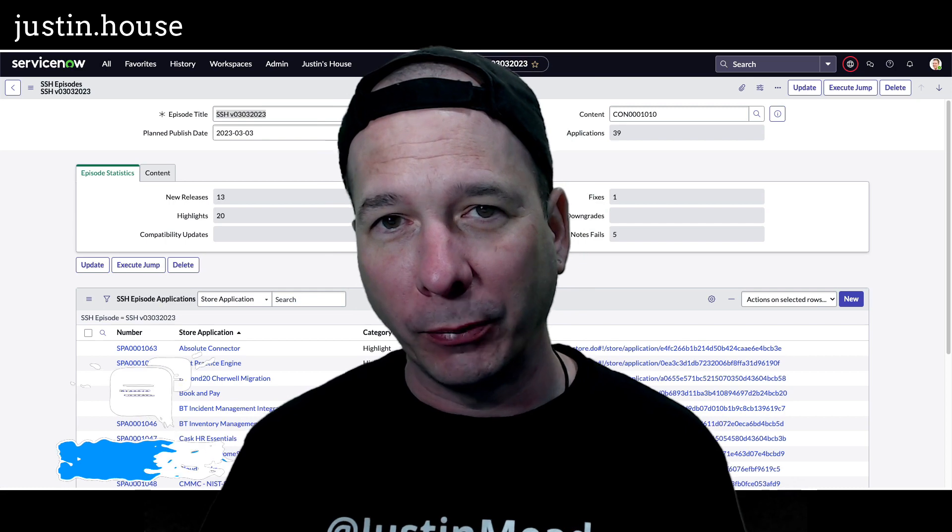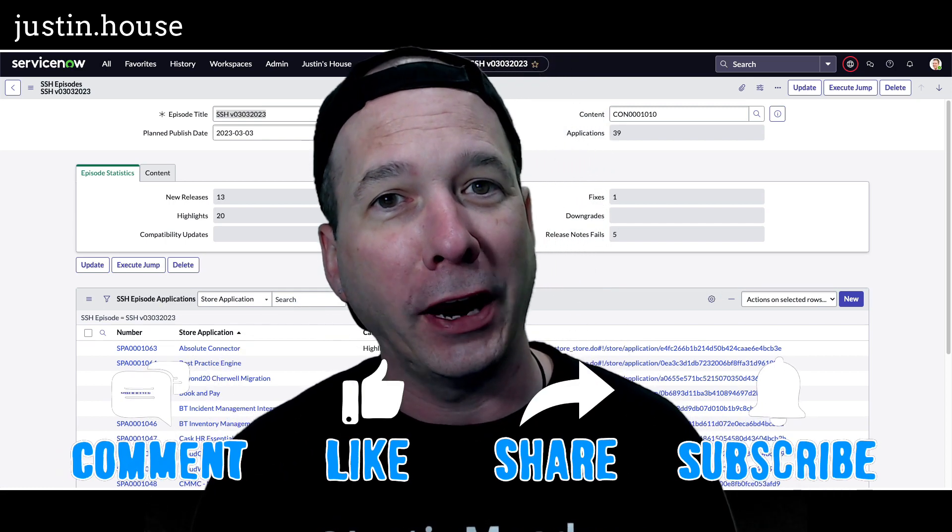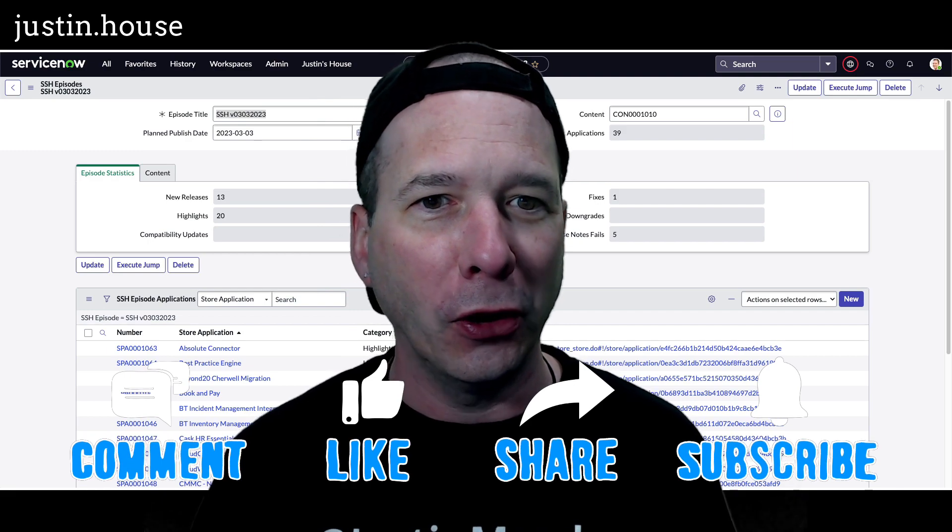Hey everyone, it's Justin. Thank you for watching and welcome to my house. In this video, it's time for ServiceNow Store Highlights version 03/03/2023.